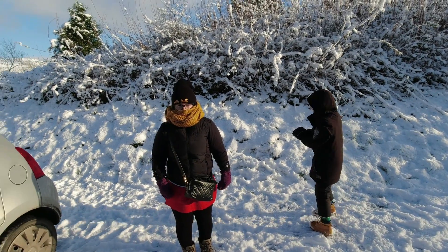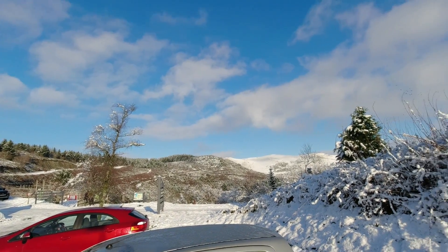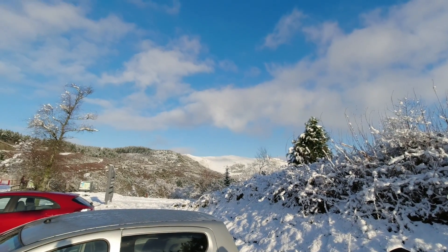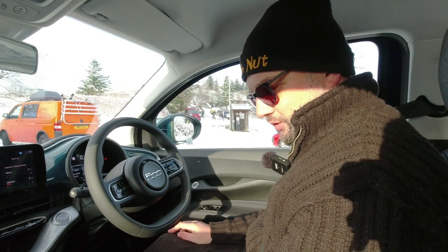And here we are having fun in the snow — what a beautiful spot. Yeah, a kite circling going, 'this is freezing.' Right, so what happens if we turn off the traction control?